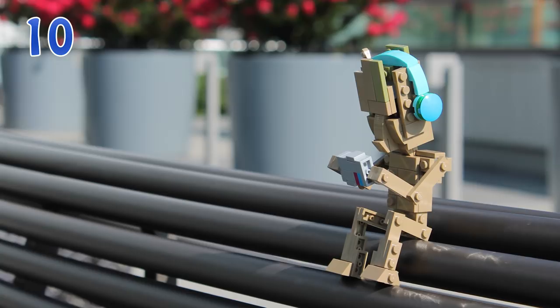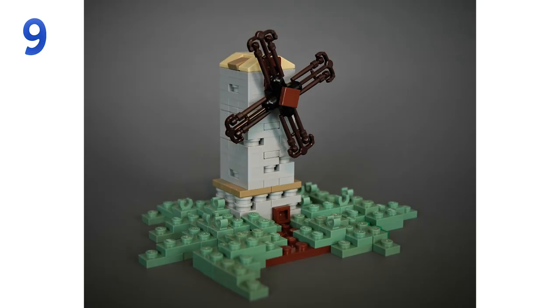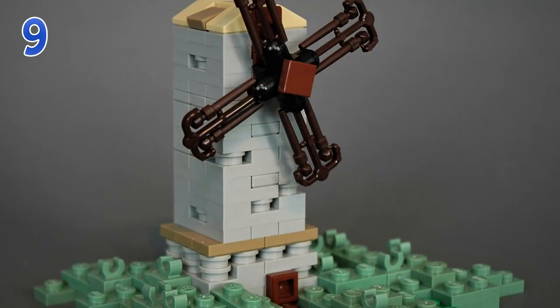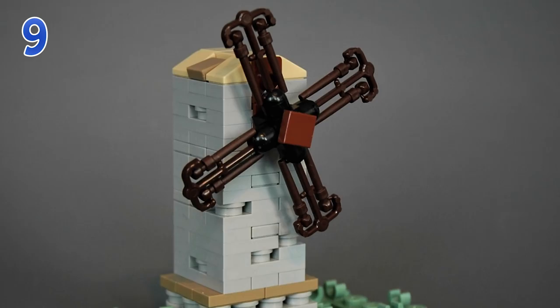Going up to number 9, we have builder Andreas Lenander and his windmill — or as he calls it, the wandmill. This one gets the reward for the best part usage in this week's episode. The blades of the windmill are the wands from the Harry Potter series, before they are removed from the casing. You get two wands per minifigure per Harry Potter set, and I think that is the perfect look for a small micro scale windmill. Absolutely brilliant — if you can think of better piece usage for this specific part, post your ideas in the comments below.